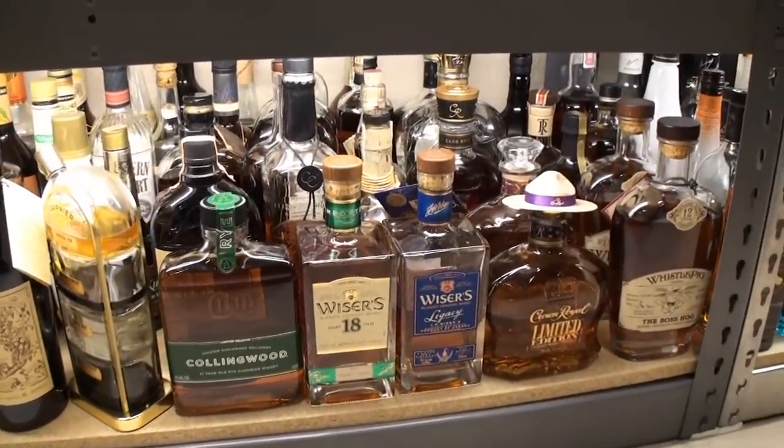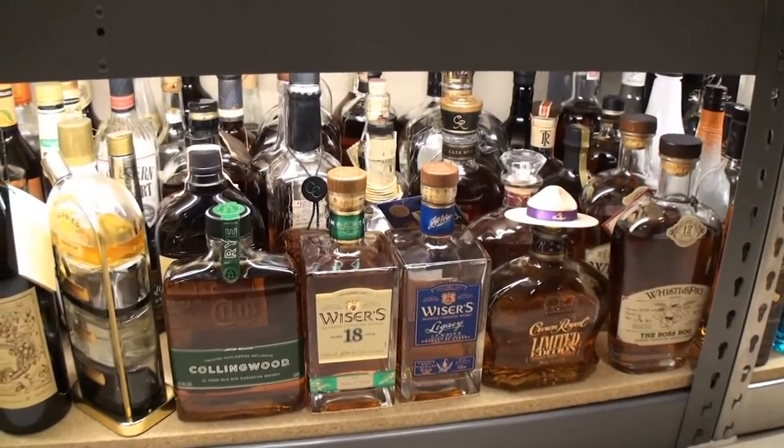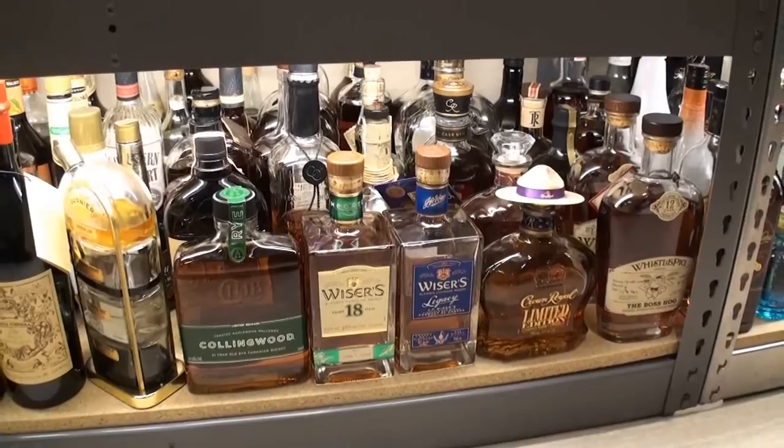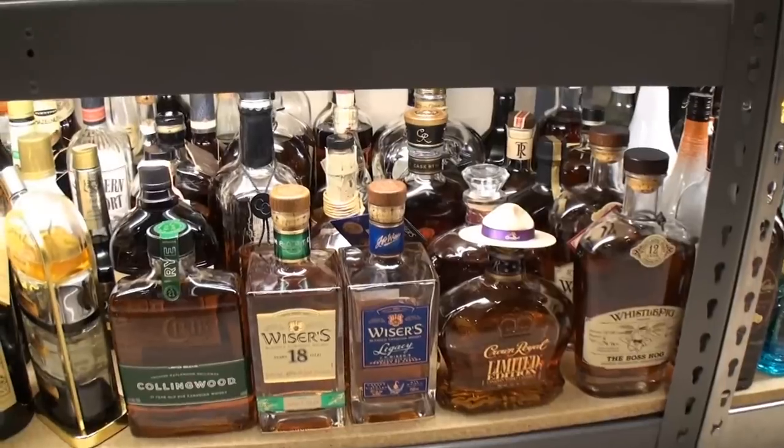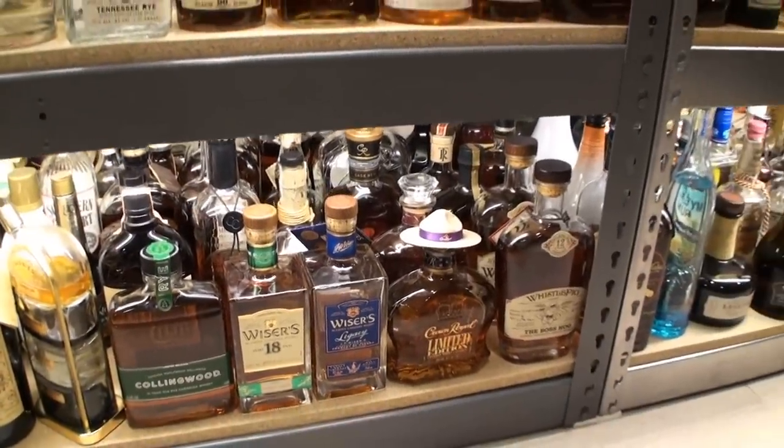Now we're into Canadian Whiskies. Right now I only have 20, including Wiser's, some Canadian Club 30 back there, and a very old Crown Royal Cask Number 16, which was beautiful back in the day.